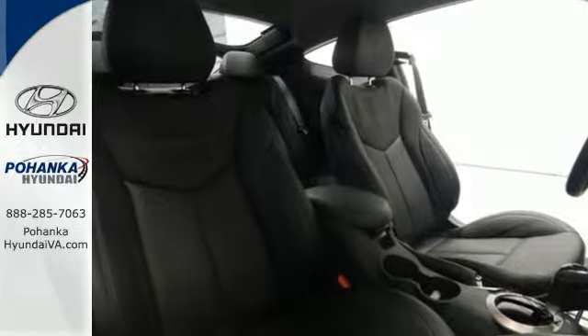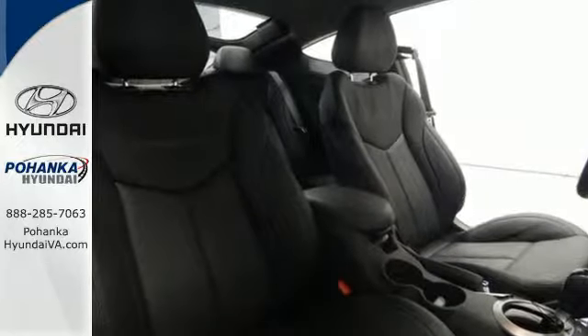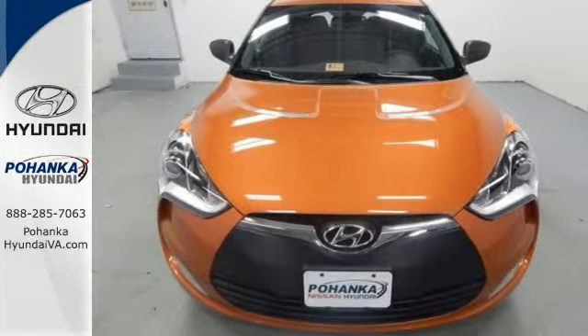This 2015 Veloster is waiting for you. Load up, head out, and have fun.